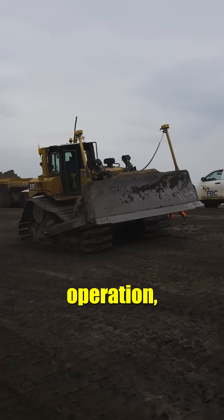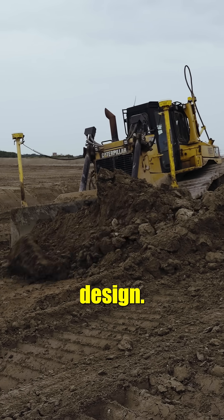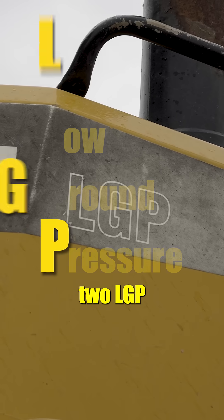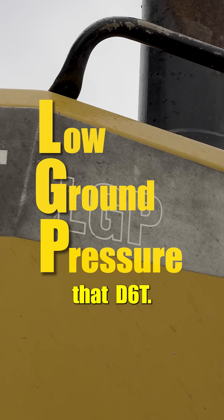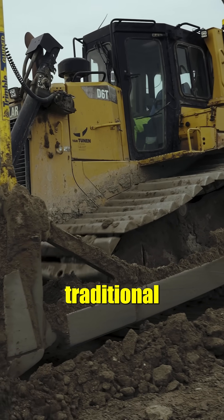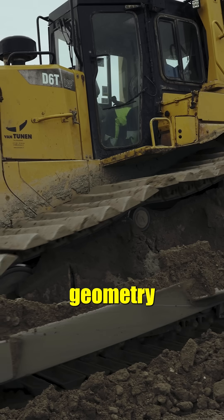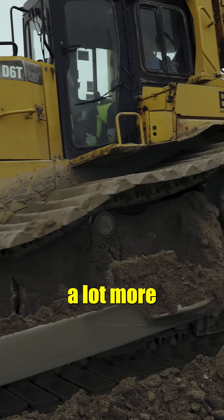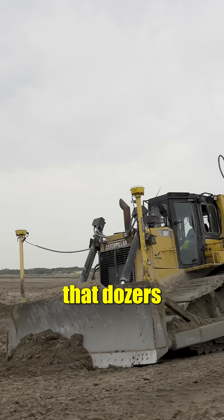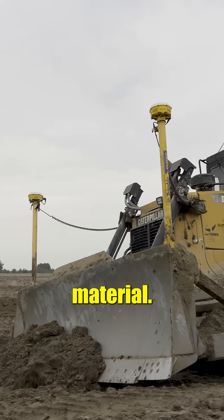This is a final trim operation — they've got the GPS dozer cutting to the finished design. What's really interesting are the two LGP machines. They've got that D6T, and if you look closely, those pads are not traditional dozer pads — they're called pyramid pads. Thanks to geometry, those pyramid pads provide a lot more surface area, which reduces that dozer's ground pressure substantially, allowing it to work in softer material.